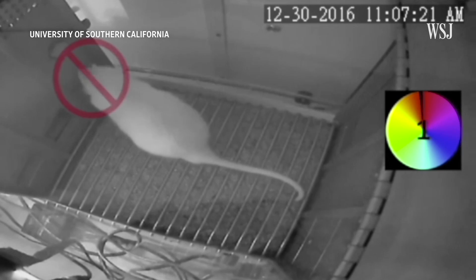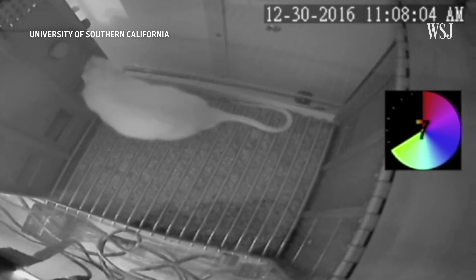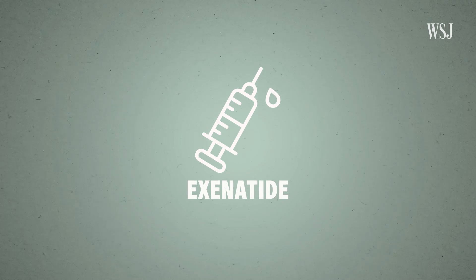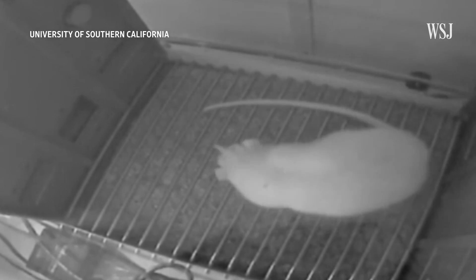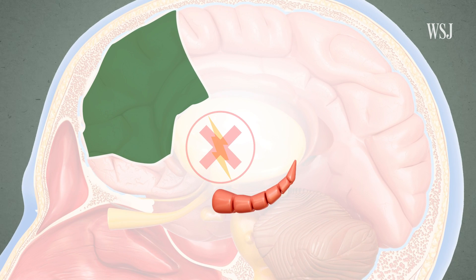Sometimes they couldn't. They kept hitting the lever before the 20 seconds were up because they wanted the treat so much, especially if they were hungry. But when the rats were injected with exenatide, a GLP-1 drug similar to Ozempic, they were better at waiting, even when they were hungry. That effect went away if the researchers disrupted the signaling between the hippocampus and the prefrontal cortex.